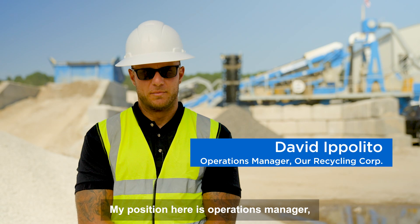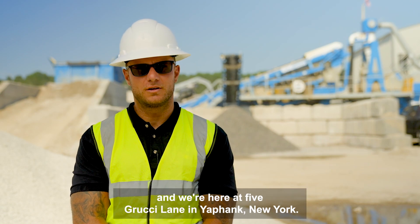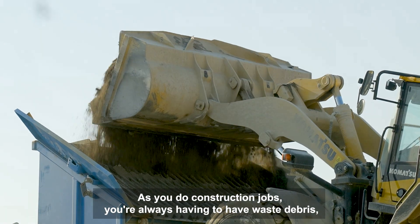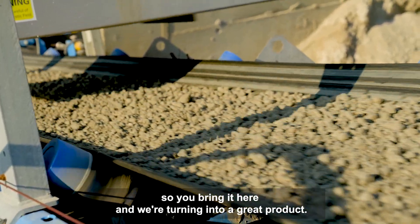My name is David Ippolito. My position here is operations manager and we're here at 5 Grucci Lane in Yapank, New York. As you do construction jobs you're always having to have waste debris, so you bring it here and we're turning it into a great product.